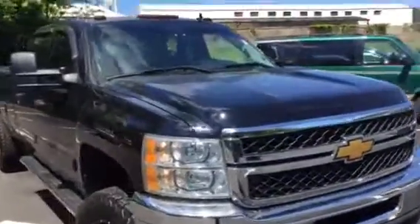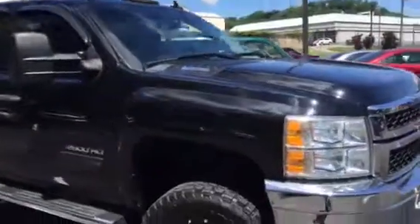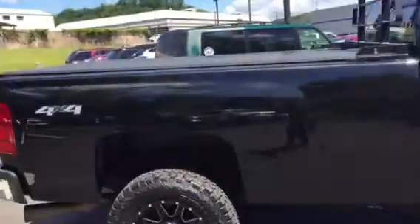Great shape. It's got roof markers, towing mirrors, and a tonneau cover on it already.